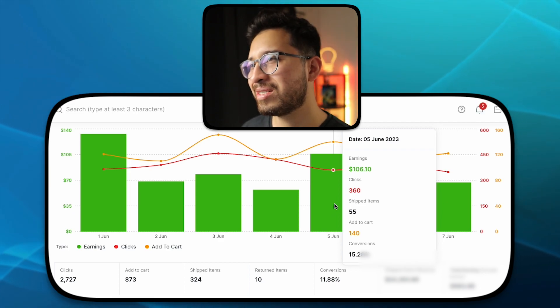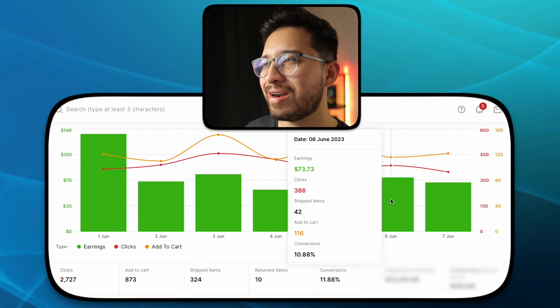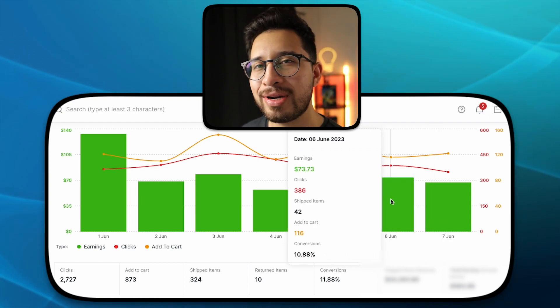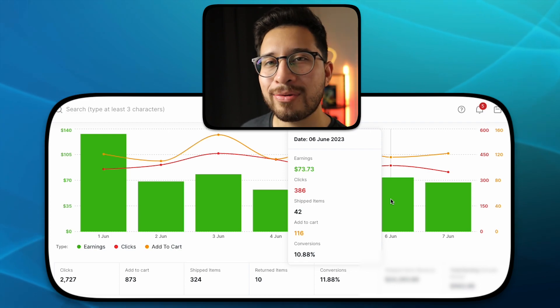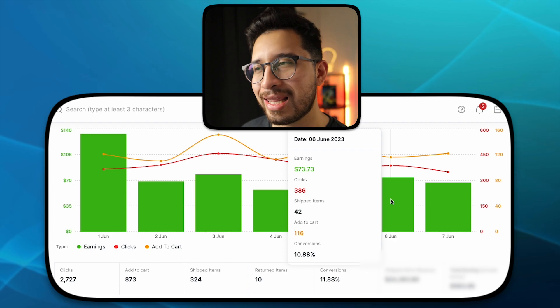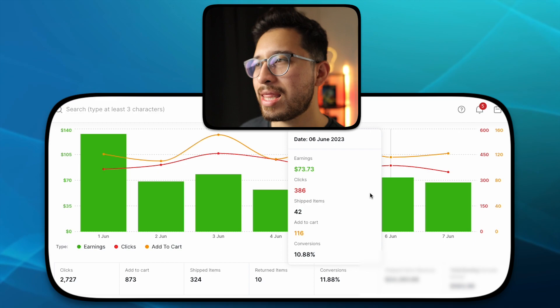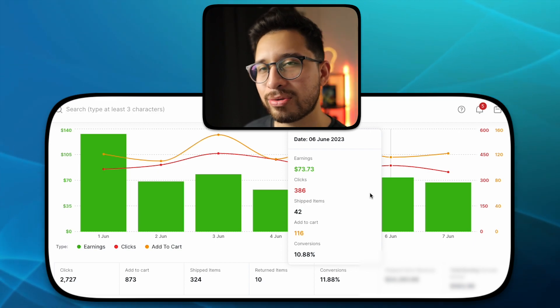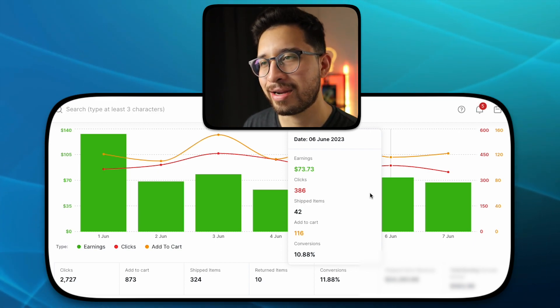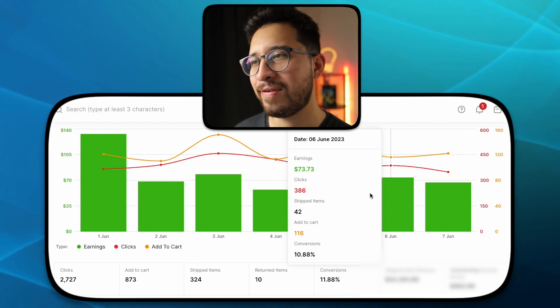Moving forward from that $100 day — are we going to stay up there? Unfortunately not, but we're still at $73.73. I will take that every single day of the week. Staying right around that $70 range — I love that. So 386 clicks, 42 shipped items, and 116 add to carts with a 10.88% conversion rate. It's awesome to see we're hovering around that $50-plus range.